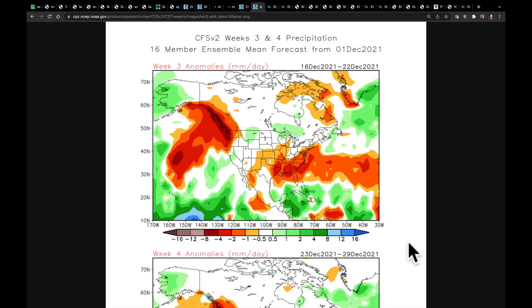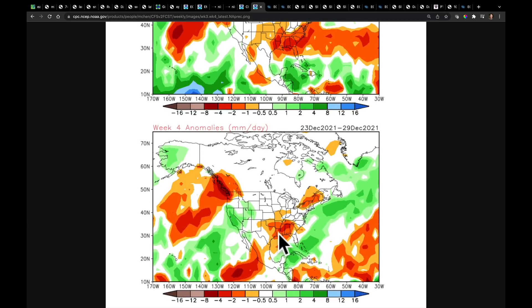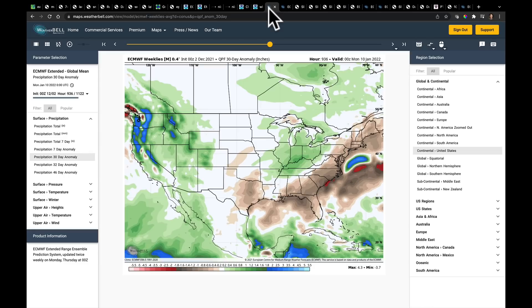Extended forecast number two comes from the CFS V2, one of the pieces the National Weather Service uses. Week three — December 16th through the 22nd — we continue to see drier conditions in the south. As we get into week four, that begins to shrink, with better onshore flow to California according to the CFS V2. The European model echoes the same thing over the full 30-day period from December 10 to January 10 — also very La Niña-like, but attempting to return moisture to the Great Basin and California.